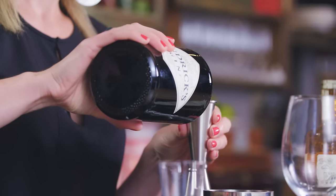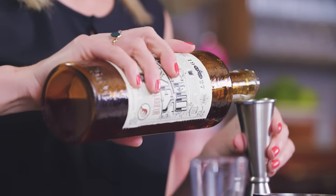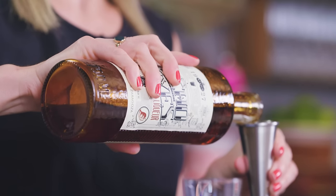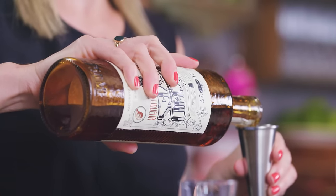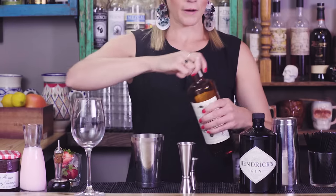It's a split-base cocktail: one ounce of Hendrix gin and one ounce of Ancho Reyes, an ancho chili liqueur from Puebla in Mexico. Beautiful, intense, quite spicy — and then wait for it.